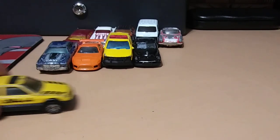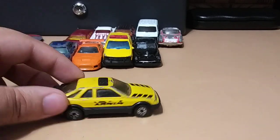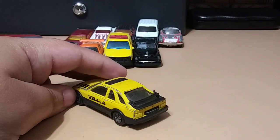Next one is a Ford Sierra, and this one is from Matchbox — pretty interesting.